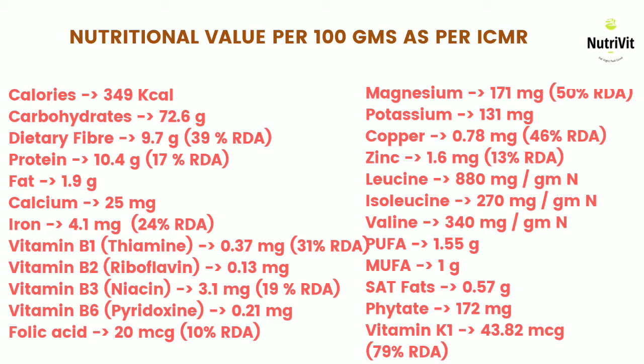As per ICMR or Indian Council of Medical Research, hundred grams of jowar gives you 349 calories, around 72.6 grams of carbohydrates. Jowar is a very good source of dietary fiber, which accounts for 39% of IDA. Jowar also provides 10.4 grams of protein, which fulfills 17% of the IDA.